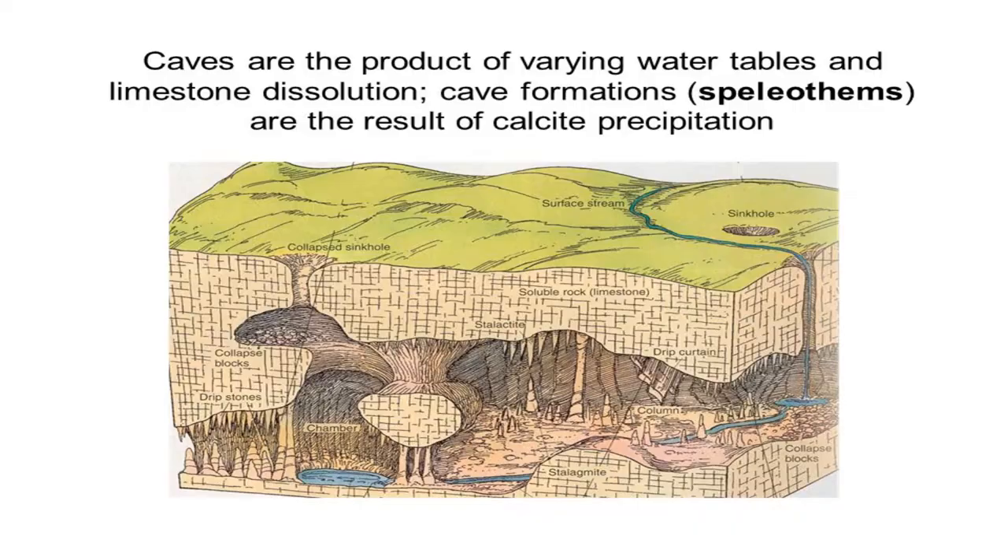The water table plays a key role in cave passage formation. If the water table lowers due to a nearby river cutting downward through the rocks, it starts draining water from the rocks to a new, lower elevation. As Kentucky's Green River has done near Mammoth Cave, water will drain away and the cave will fill with air.